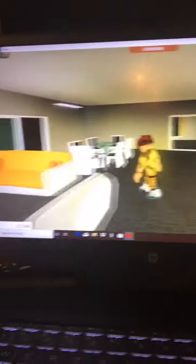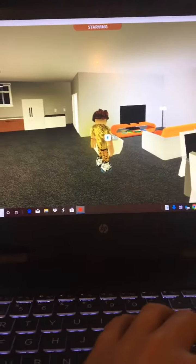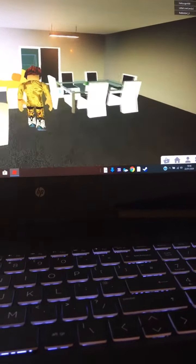Then we have the living room and stuff. So this is where we have, like, sit-down and stuff, watch TV. The dining table — I've just put some cake on it because I wanted to.